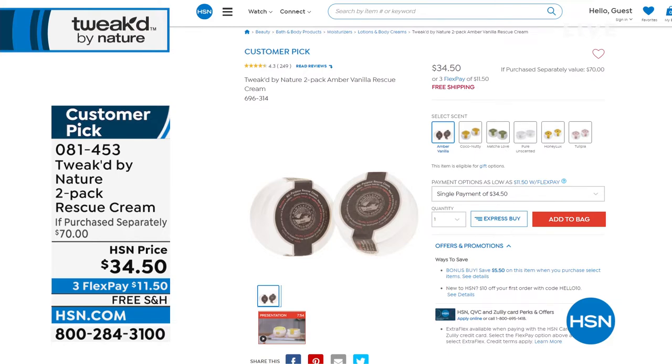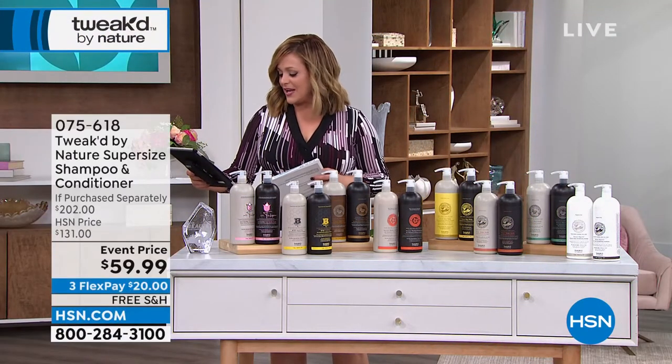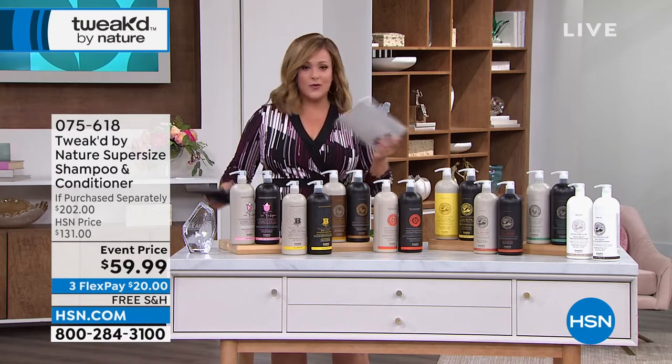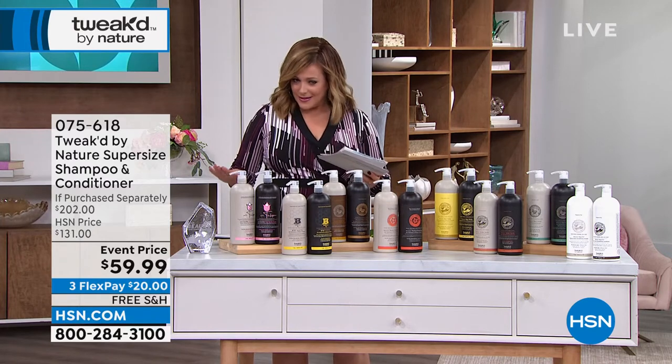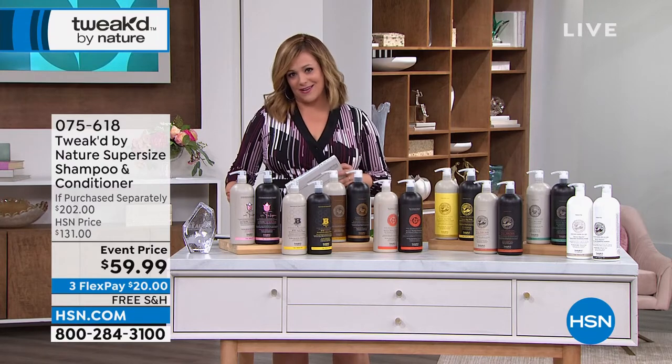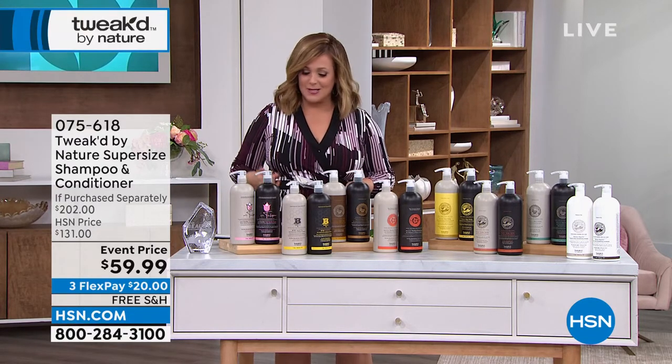A lot of you are commenting. Jerry is asking which scent is best for frizz — they're all good for frizz, just choose your scent, and it is a one-day value. Karen says her hair was so thin it was falling out, she found Tweaked, and six years later her hair hasn't even been colored since she started using the revitalizing mist. Of course, no medical claims can be made — but these are real customers with wonderful things to say about these products. Try our Today's Special.